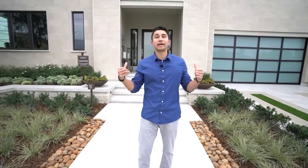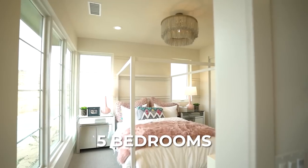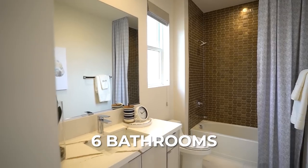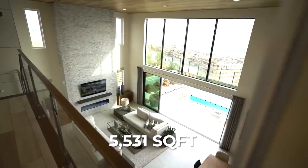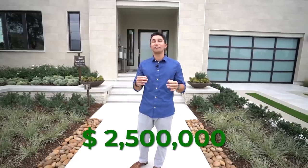Today we're going to be showing you this contemporary craftsman three-story home right behind me that features five bedrooms, six bathrooms, 5,531 square feet of interior space and is priced to start at just $2.5 million.